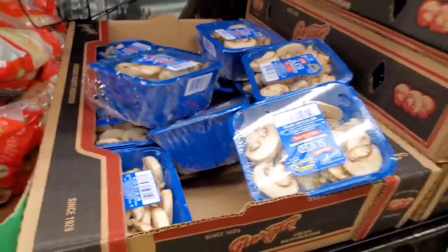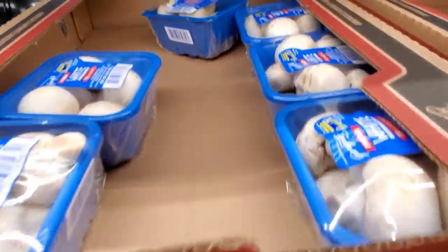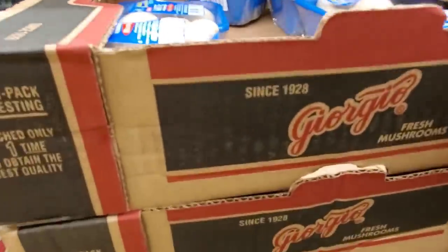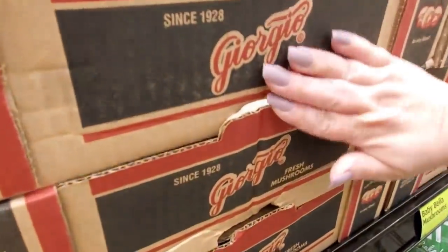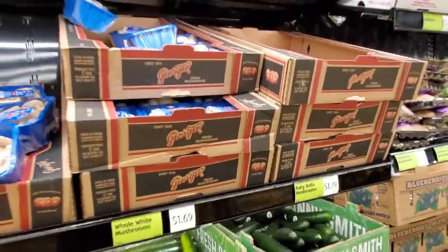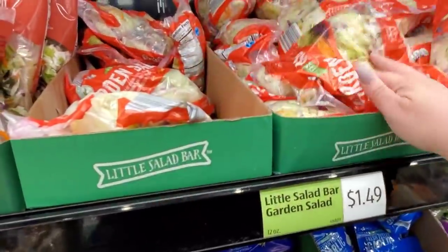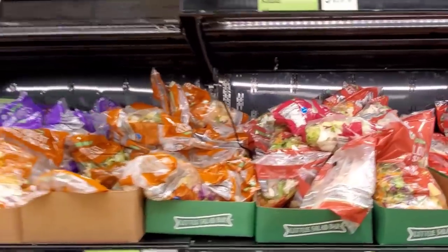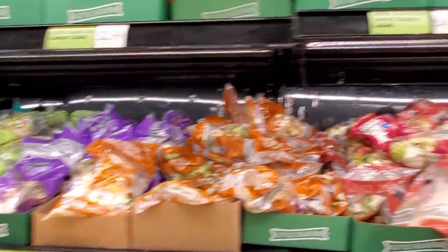Mushrooms, $1.79. $1.69 for the whole one. I probably won't use them and then they'll go to waste. Salad, $1.49. I want to get my Caesar — I love their Caesar salad. Let's find it.